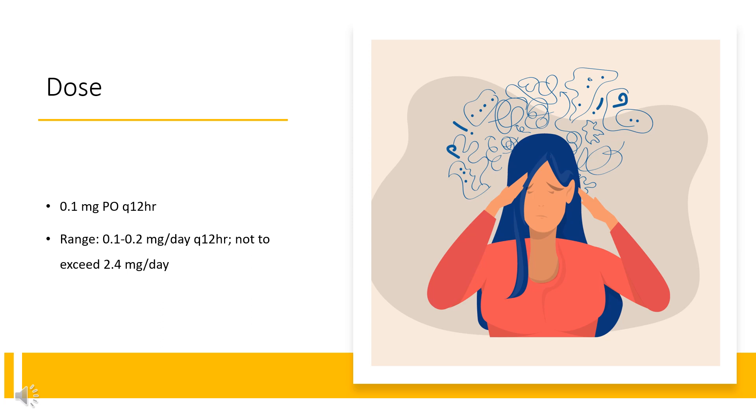Transdermal: Apply one patch Q7 days; start with 0.1 mg, increase by 0.1 mg after every 1–2 week interval. Usual dose range is 0.1 to 0.3 mg per week.